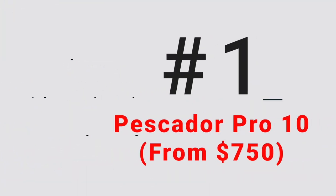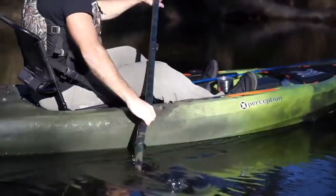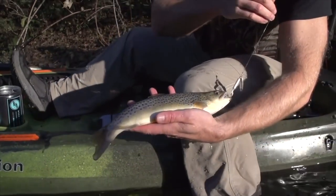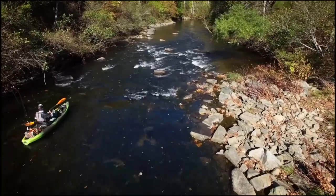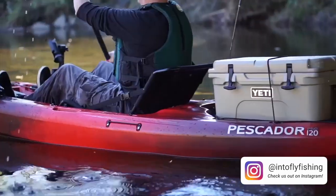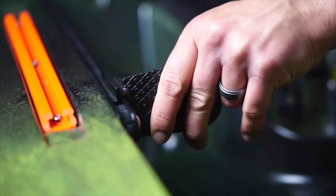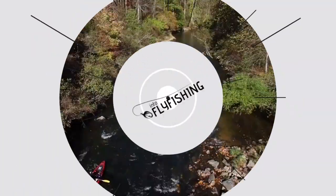Number one is the Pescador Pro 10. It's ideal for calm coastal water, or you could even use it in lakes and slow-moving rivers. For a sit-on-top kayak, the Pescador Pro is actually a pretty good price — it's in the mid to low price range and it's a solid piece of equipment with plenty of gear storage, stable enough to stand on. Most sit-on-top kayaks are heavier than this, and thanks to a strong handle it features, you can easily transport it just about anywhere. There's also a 12-foot version of the Pescador Pro, but we prefer the more compact and versatile ten.